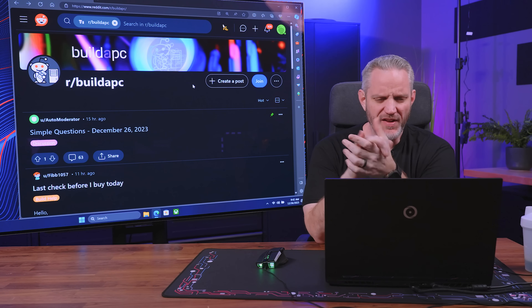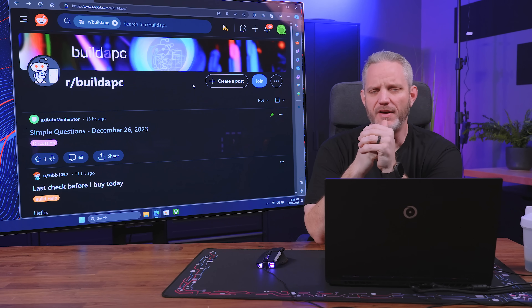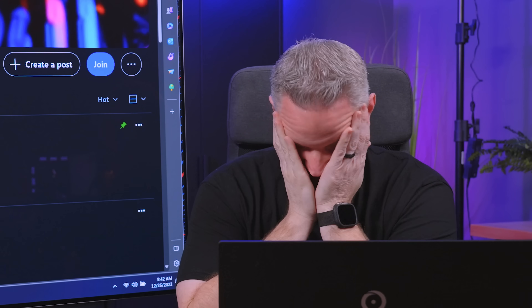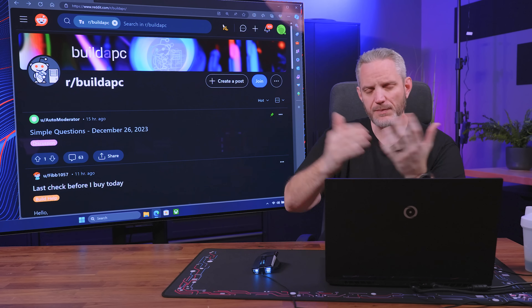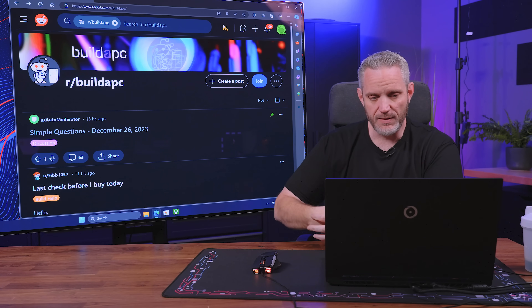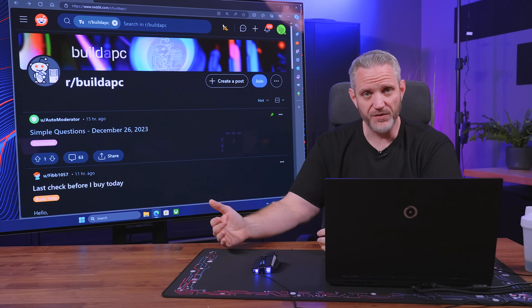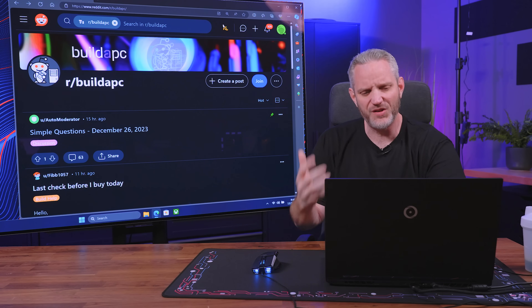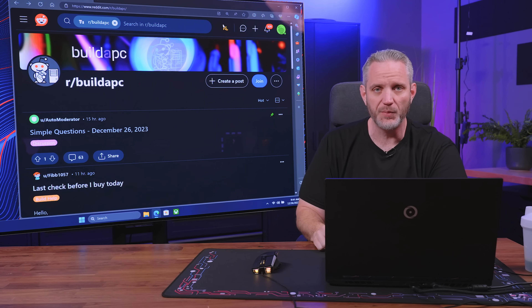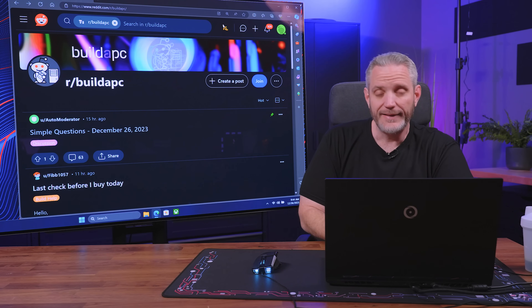What's going on everyone, Jayce2Cents here. Since it's the end of the year and we're kind of out of ideas, I figured we would go ahead and do another one of the going-to-build-a-PC subreddit and answering some of the newbie builder questions. You guys really seemed to like that previous video and said please do more of this. It gives me an opportunity to get more answers out there for people that maybe need the help. So without further ado, let's get started.